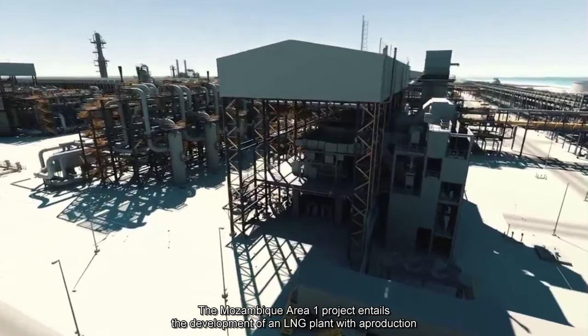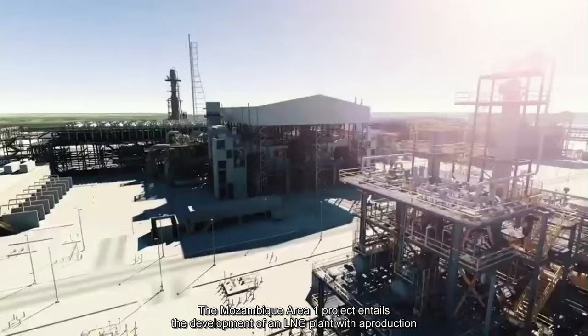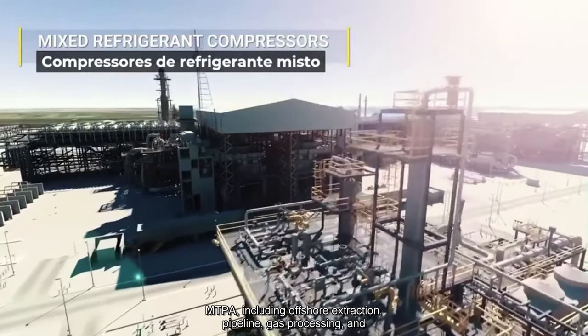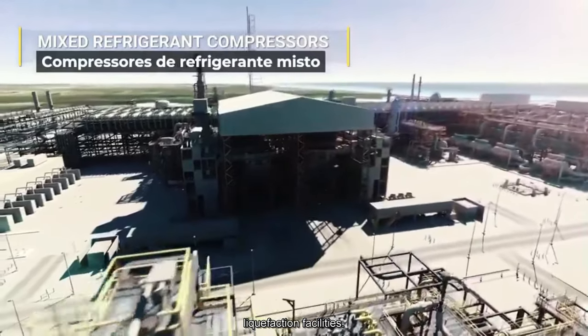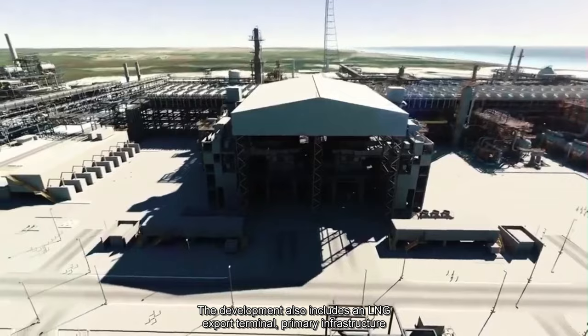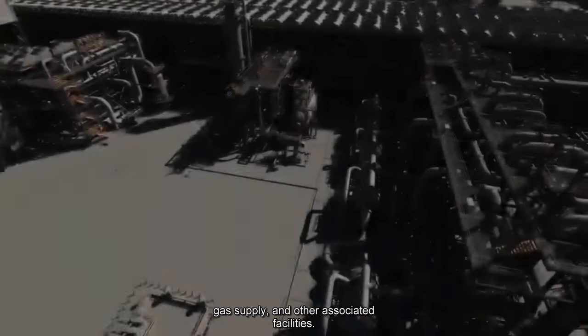The Mozambique Area 1 project entails the development of an LNG plant with a production capacity of 12.88 MTPA, including offshore extraction, pipeline, gas processing, and liquefaction facilities. The development also includes an LNG export terminal, primary infrastructure for domestic gas supply, and other associated facilities.